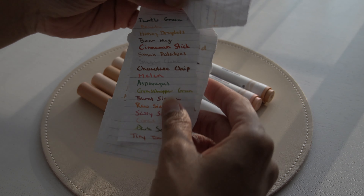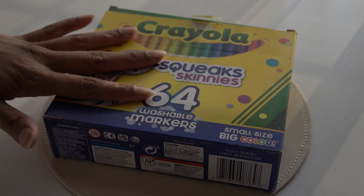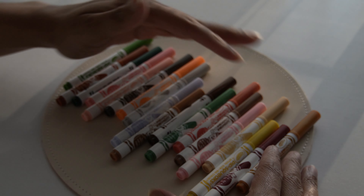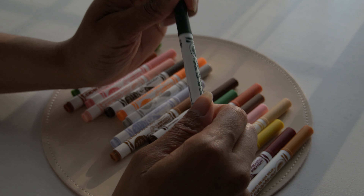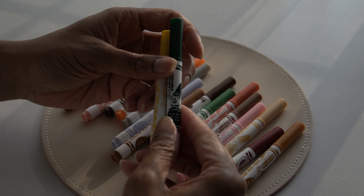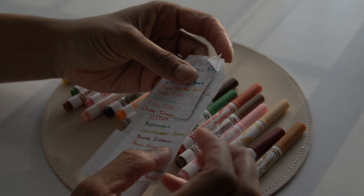I also did a little swatch of the Pipsqueak markers. I keep those in my Delphonics pouch too. This is what the box looks like: mini markers, 64 colors. I swatched all of them, and they are so fun to use in my planner. This is the color I was telling you about — Turtle Green. It's so beautiful. My other favorite is Honey Droplets. I use those two the most; Honey Droplets is just amazing.